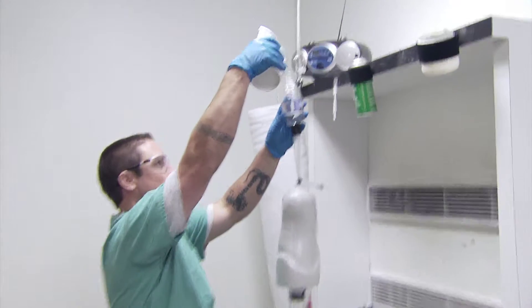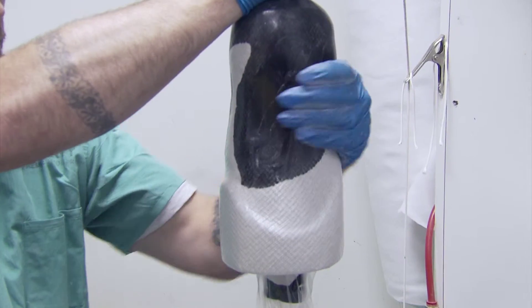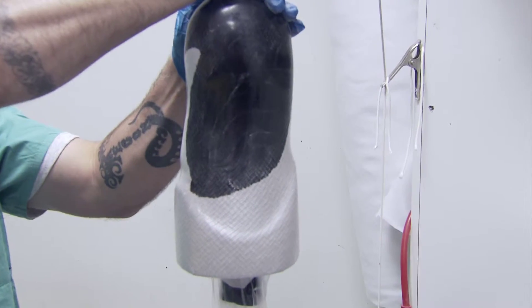The fabrication of all limbs and orthotics incorporates high-tech materials: combinations of acrylic resins, carbon fiber composites, and titanium.